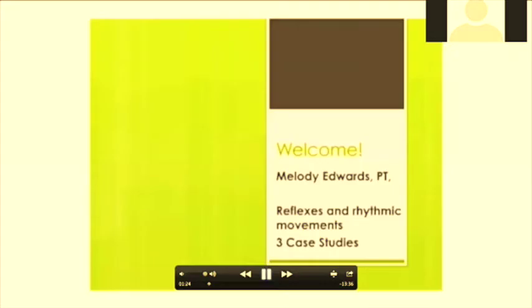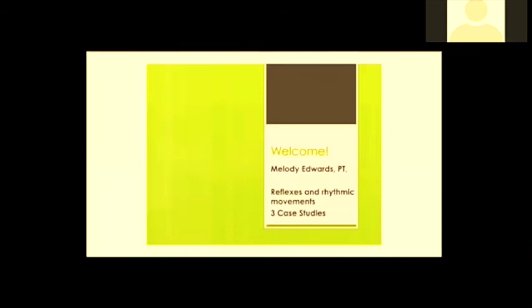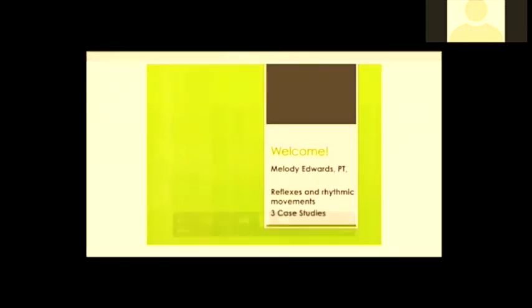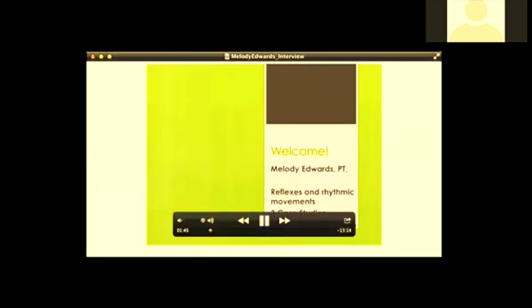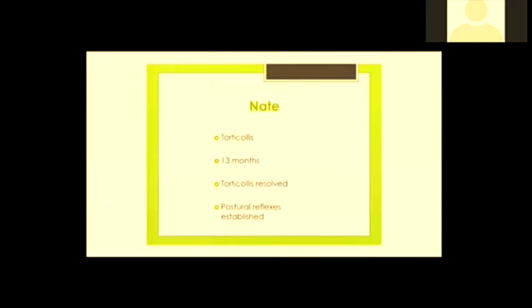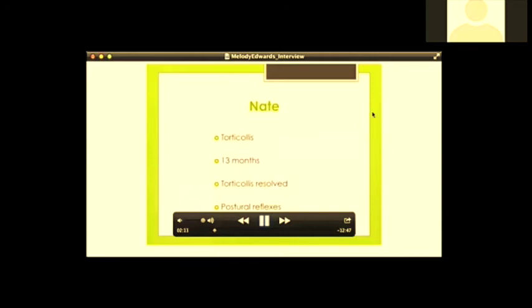Movement is key to our well-being. One thing about these rhythmic movements and reflexes is that they are what we are designed with to develop in the first place — that's the main reason why they work so well. With all of her tools, if she could only pick one it would be the reflex integration tools, which include both reflexes and rhythmic movements.